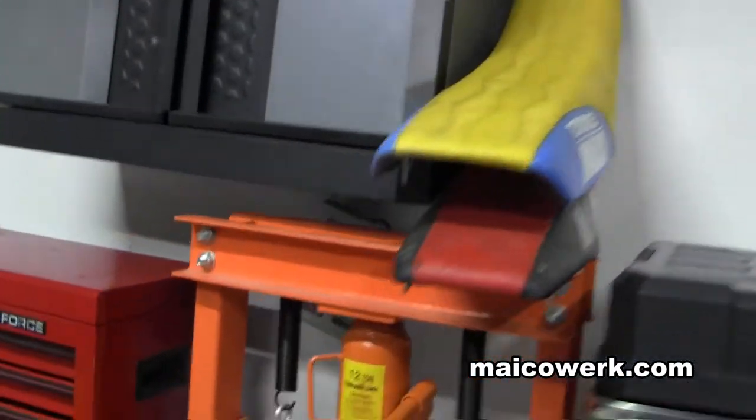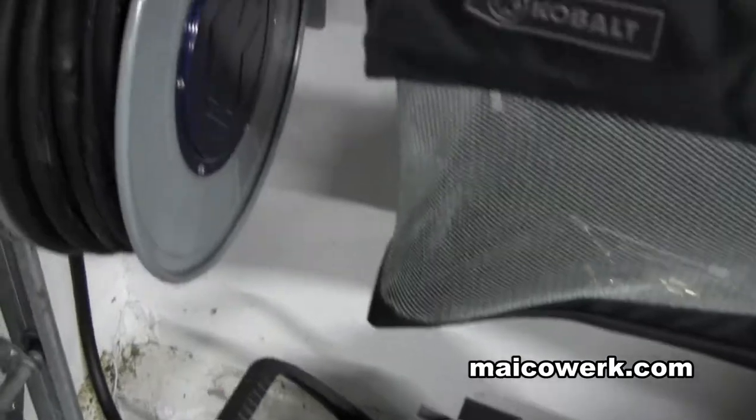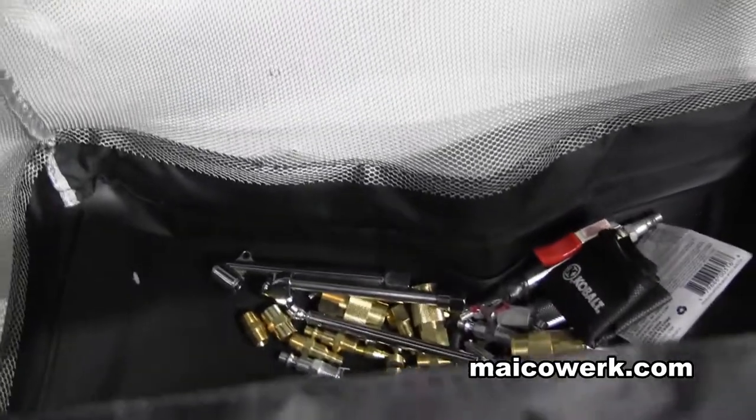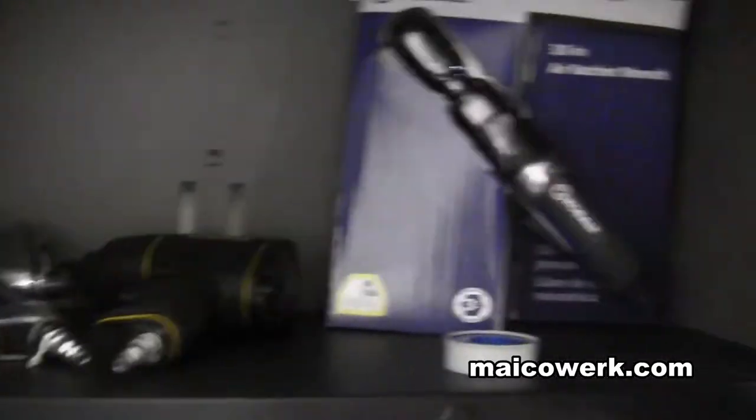There's some nice storage up there. And of course I have my air compressor over here. I got the pull-up, which is very nice. This is a basket full of all the air compressor parts, and here we have air compressor tools.